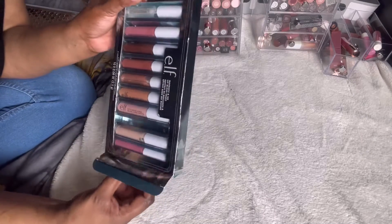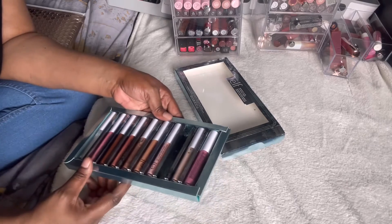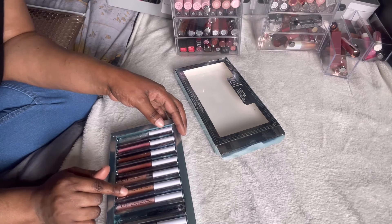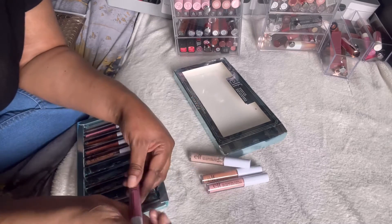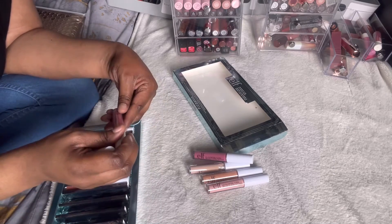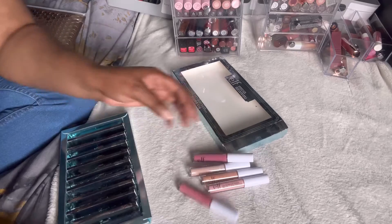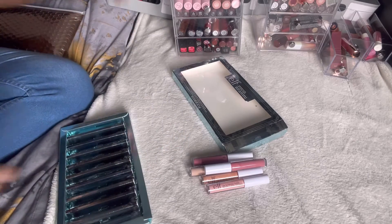This is the ELF Naughty and Nice lip gloss vault — I probably unboxed these on my channel a couple of months ago so they're still brand new. I have so many lip products that I can't see myself using them. Some are lip plumping glosses which I won't use, so those go. The non-plumping ones — a lacquer, and a pinky nude — those can go as well. The others can stay. These I can give away.